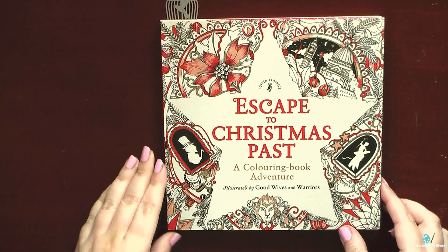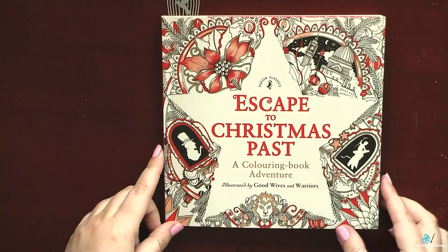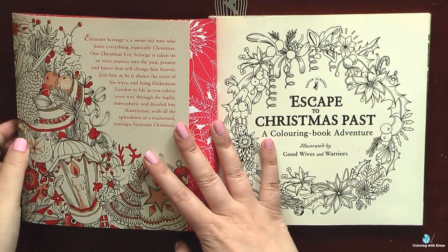Hi everyone! Today I will make a very quick flip through of this Escape to Christmas Past Korean book, which I just got as a present from Amy.